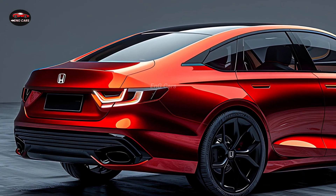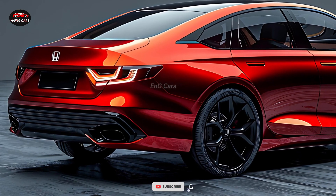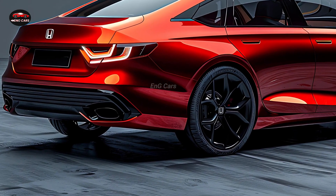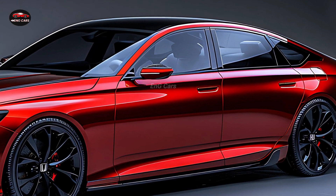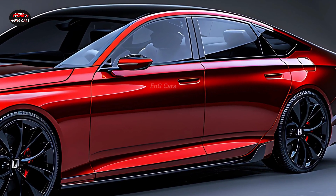The 2025 Honda Accord Hybrid is guaranteed to attract attention due to its sophisticated and elegant design, in addition to its impressive performance. This sedan is characterized by its aerodynamic lines and bold front grille, which emanate refinement and elegance.